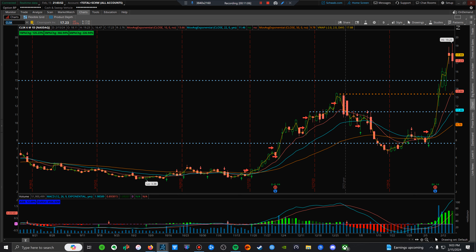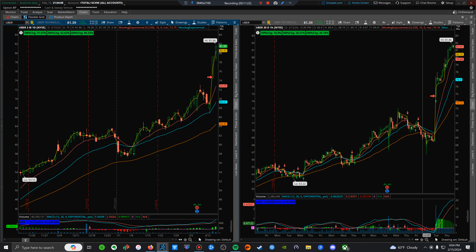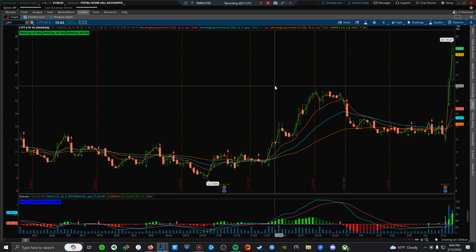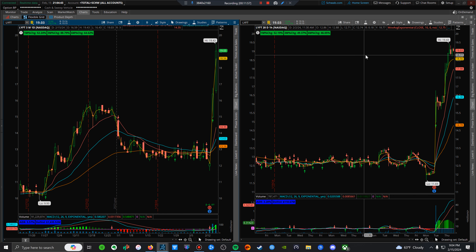I'm going to cover the bitcoin stocks in a separate video — this one is already getting long. Other than that, UBER is one I'm watching for tomorrow — nice earnings and a continuation trade. That's what an earnings winner should do: positive impact and reason to go up. LYFT also had a great day two today. You want to see a positive earnings report, a gap up, and a run.